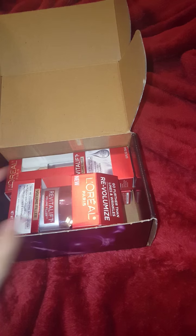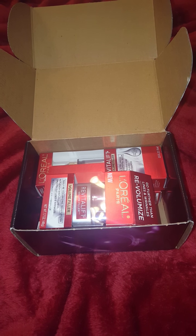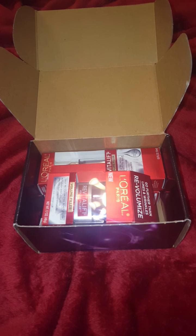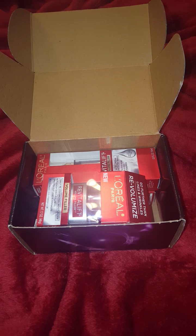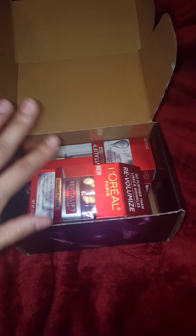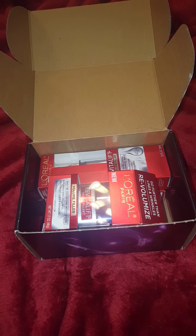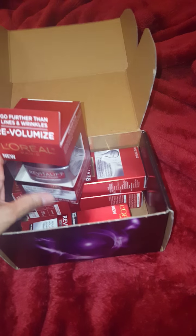I'm very excited for this line, especially because I recently ran out of the serum I was using. And I'm currently digging my finger into my eye cream because I'm almost completely out. I was figuring out what am I going to use next — I need a serum, I need an eye cream, and I need a new moisturizer because even though I have oily skin, in the winter my skin tends to get a little dry with areas of dry patchiness. So I'm just so happy that I got this whole entire line to test out.